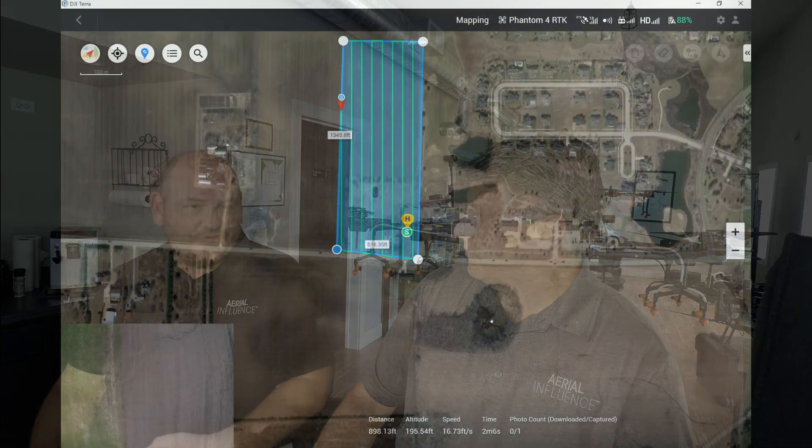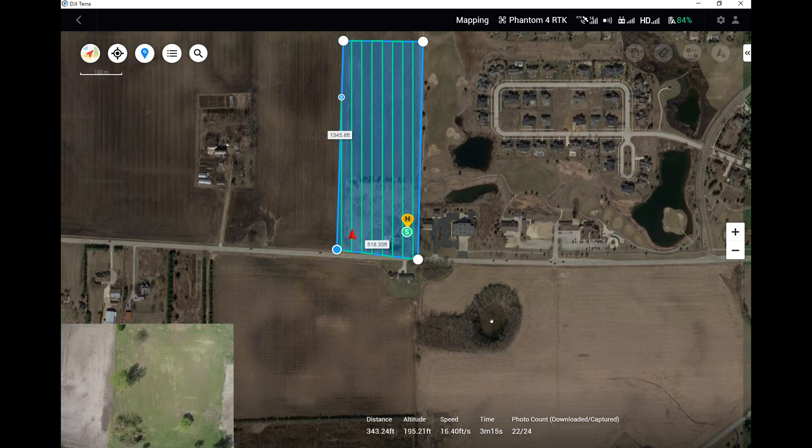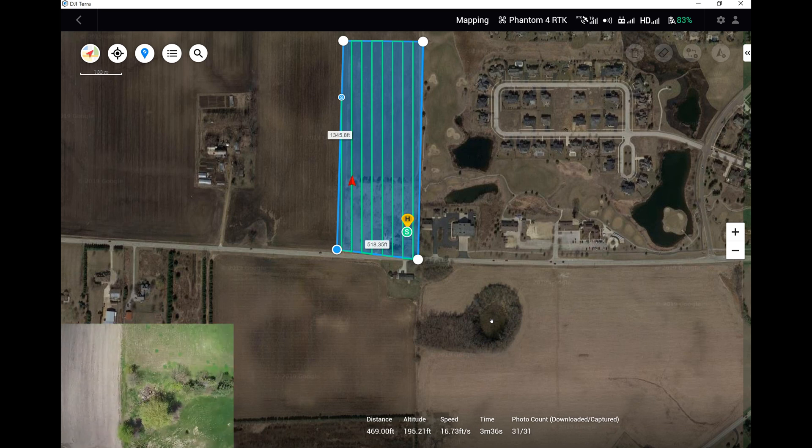Like if you have one giant field — say you've got 500 acres somewhere — once you've mapped that out, you can redo that map as many times as you want to. If you want to do it every day, you could do it every day and see how things have changed in whichever band or multiple bands that are going to tell you the proper health of your plant.